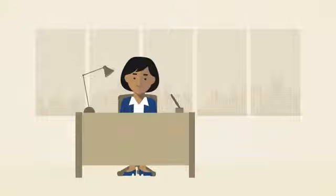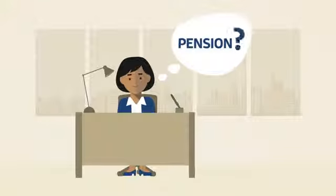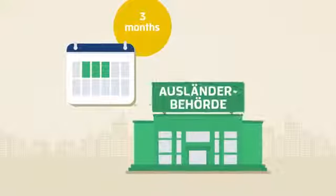Employees must also register with the German pension insurance. Ask your employer if they take charge of this on your behalf. Qualified professionals from outside the EU have three months in which to apply for a residence permit from the foreigners authority.